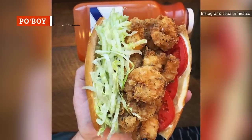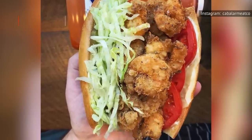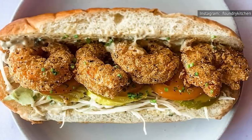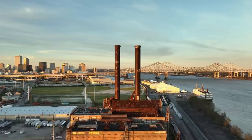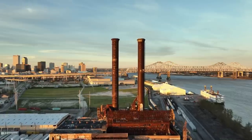This New Orleans sandwich is as delicious as it is famous. It's the Po' Boy, and it's made of fresh French bread stuffed with a protein, usually of the fried seafood variety. Fried shrimp is common, as is fried crawfish, fish, roast beef, or oysters. New Orleans lore has a few versions of the Po' Boy origin story, but there's one that most regard as true.